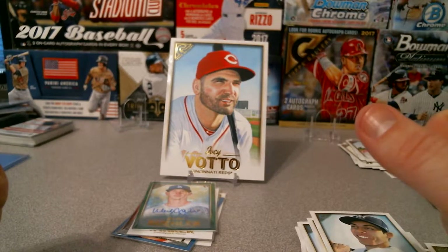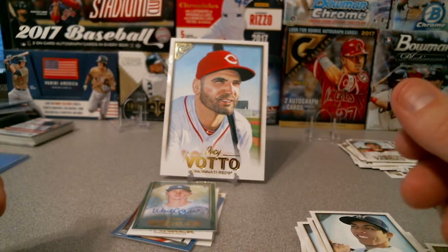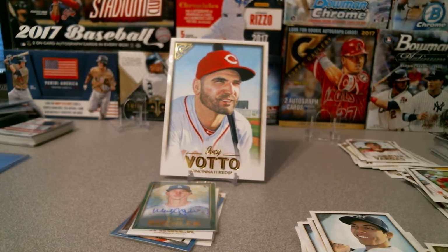Pretty nice little break there — not going to complain. A one-of-one, a low-numbered good rookie card auto — good stuff. Again, thank you for tuning in. If you like the cards or like the break, slap me a like down there. Either way, happy collecting — I will see you all later.